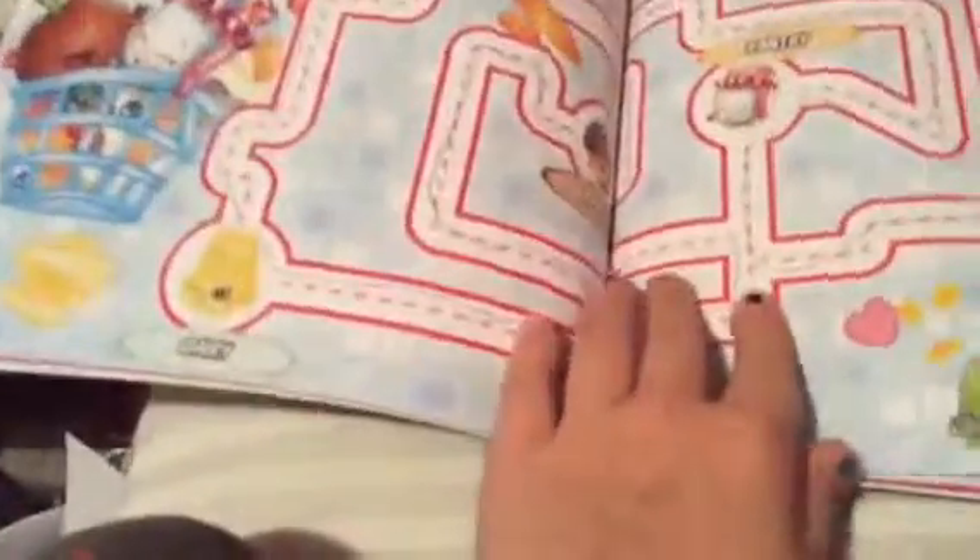Let's see another one. How about this one? It's like a maze — you have to try to go through the pantry, dairy, bakery, sweet treats, and frozen, and then you make it here. Oh, look at that donut, so cute.